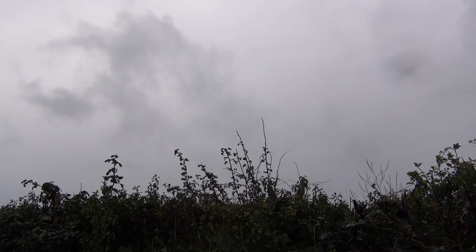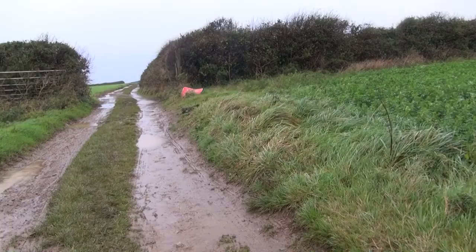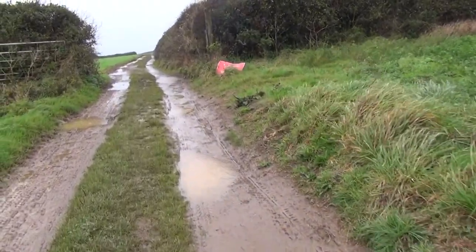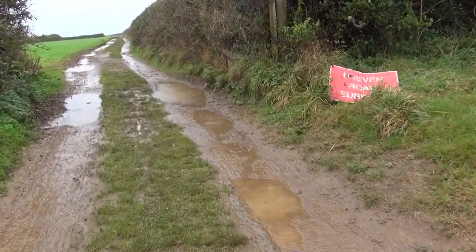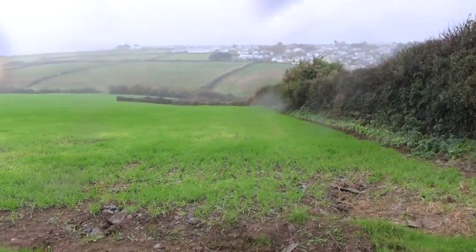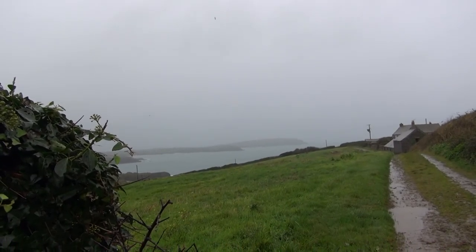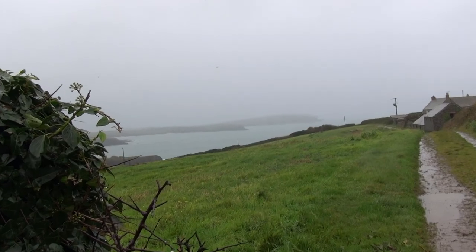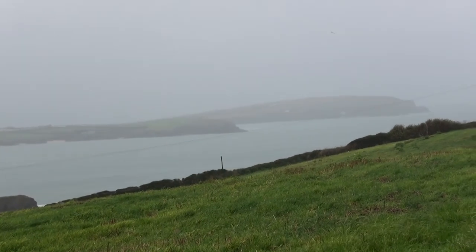I don't know if you'll make out the clouds here, but they're scudding by at the moment. We're getting exposed here. We're in the horizontal rain. Can barely make out the headland in the distance — it's there somewhere.